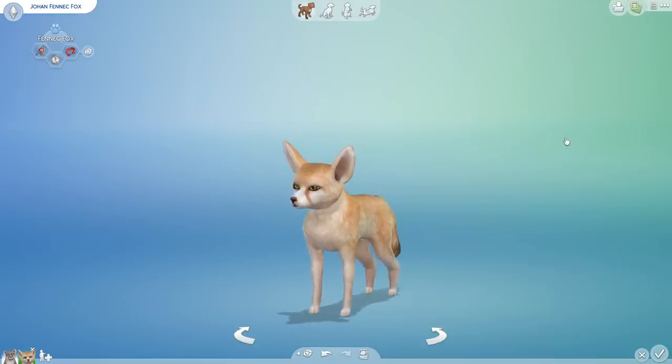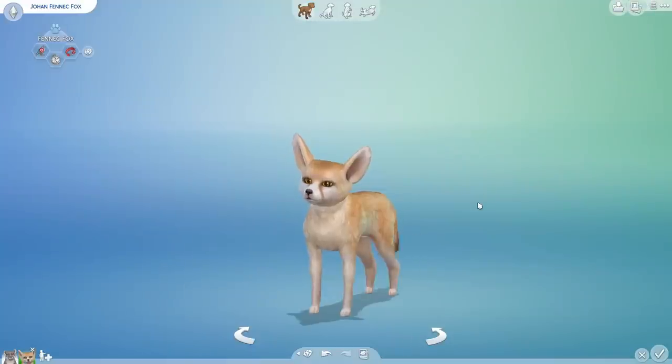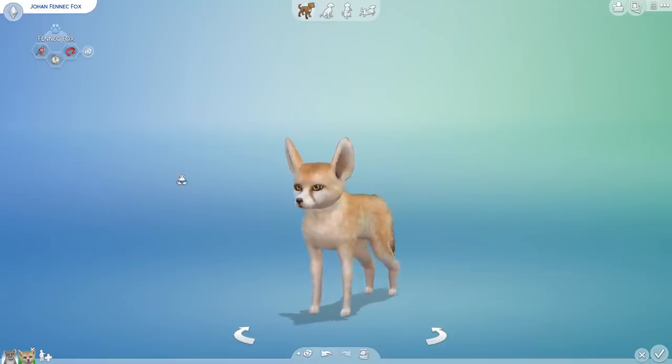I wanted to say thank you to the creator of the fennec fox - Esper Jester EA. I don't think that means they work for EA, they just threw it in the name. Thank you very much for your fennec fox. I want you guys to always know where the credit belongs on the animals, and if you know the gallery didn't credit the right people, please let me know in the comments - it's super important.